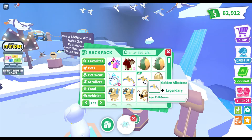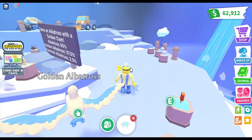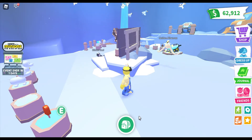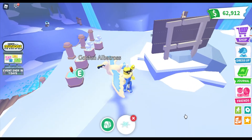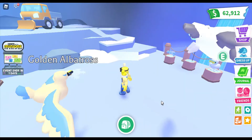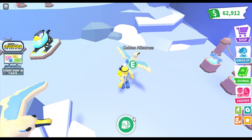We're going to go ahead and get some of these and throw it to my albatross. Here we go, throwing it to my albatross — there we go! That's pretty funny. I'm going to go ahead and do it one more time — there we go, that's pretty funny.